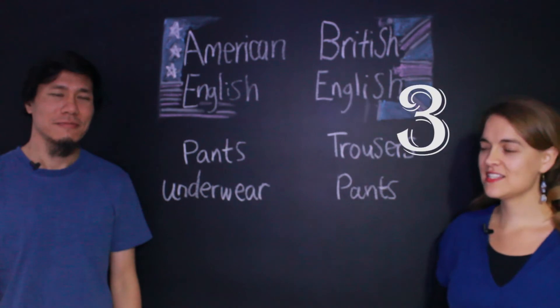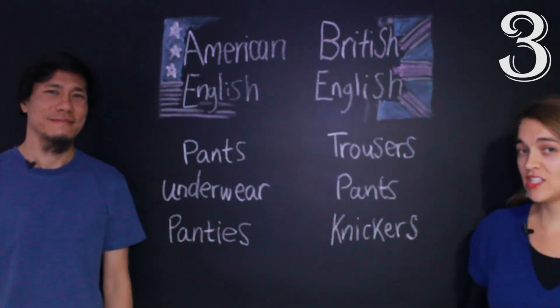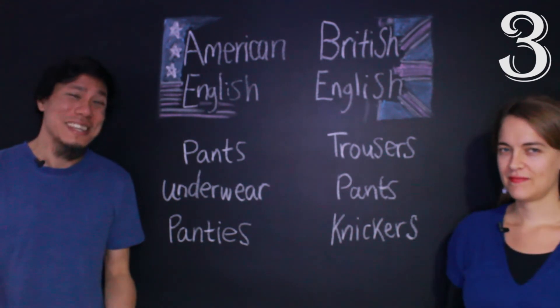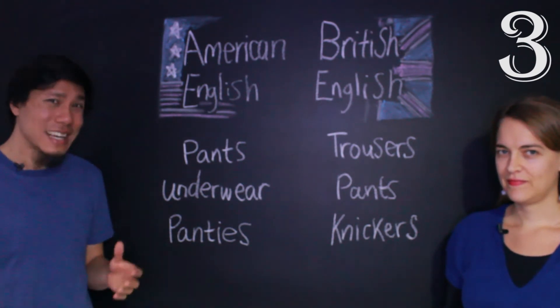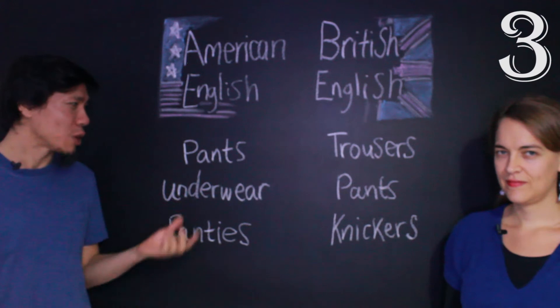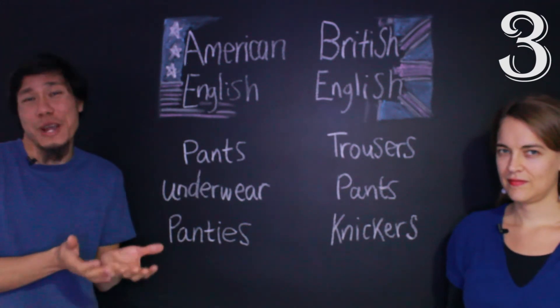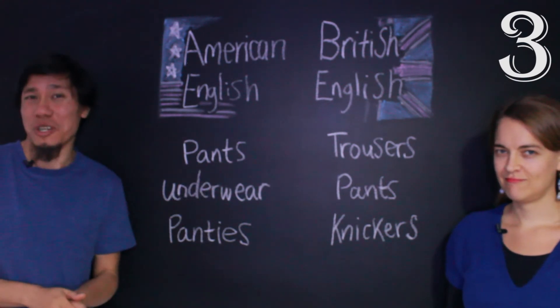The next word is calcinhas. In British English, calcinhas are called knickers. But in American English, we call them panties. So notice: calça in American English is pants, and calcinha — which is a small pair of pants — is called panties. Pretty similar to Portuguese!